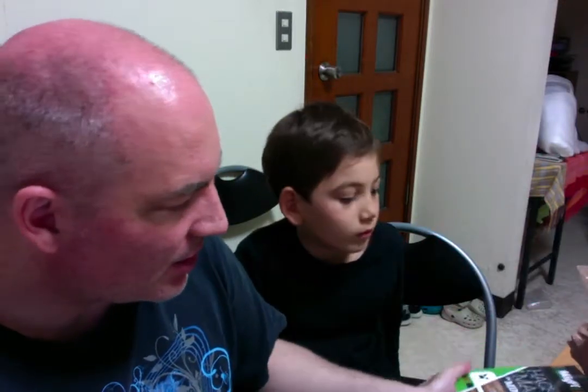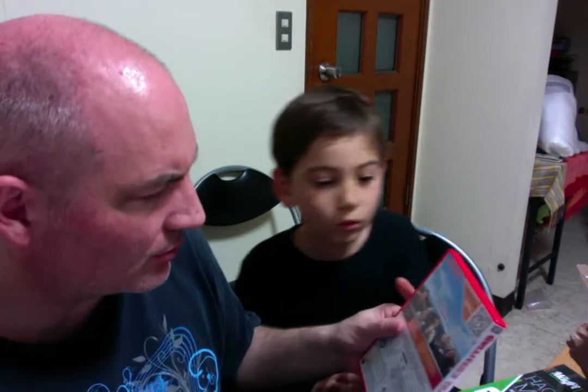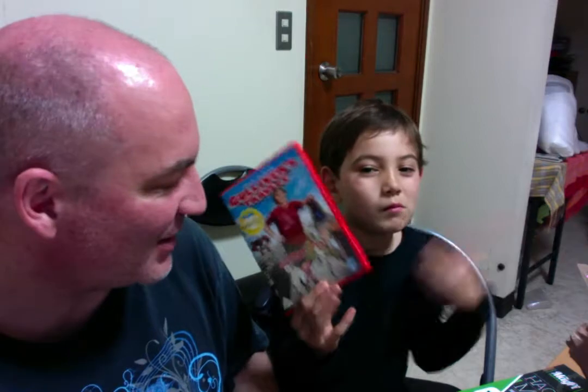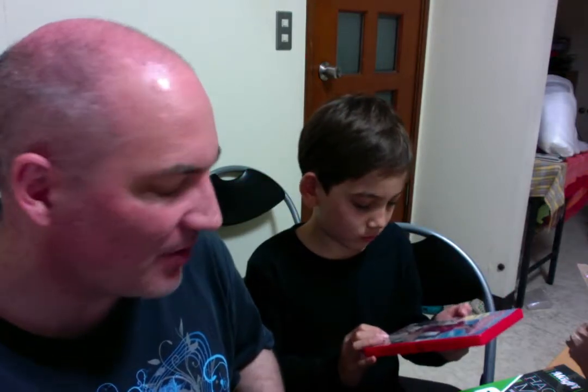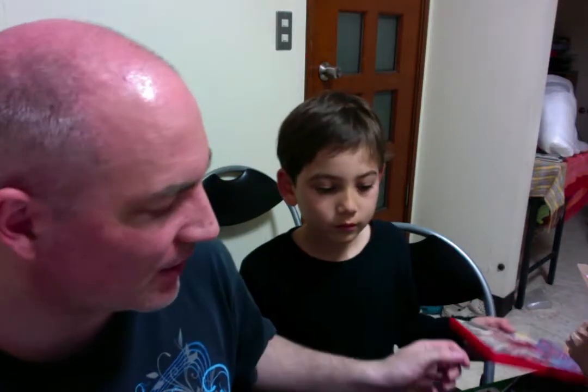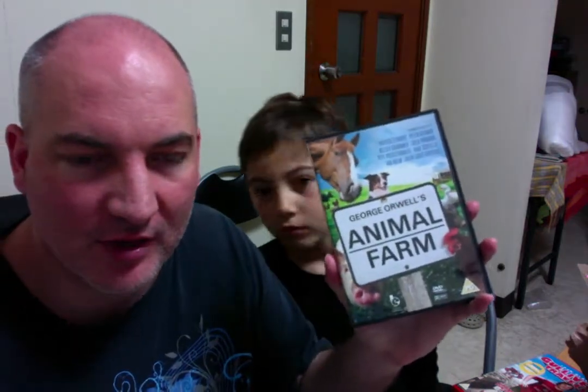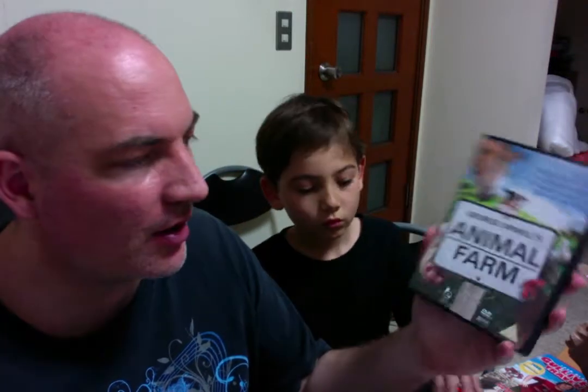Now I can see there's a DVD here. What DVD is this? It's the Jack Black version of Gulliver's Travels — no idea what that's going to be like. But we've started reading Gulliver's Travels together. And here we have a version of Animal Farm. I haven't read Animal Farm yet with Edward, but we're going to — no idea if this version is any good, but we shall see. Looks a bit odd.